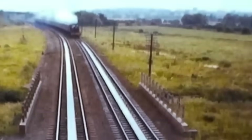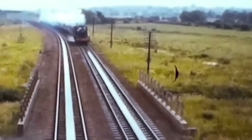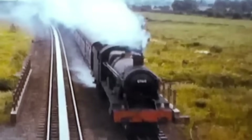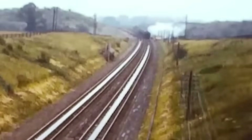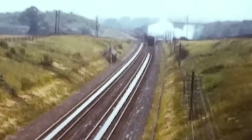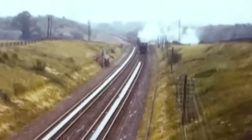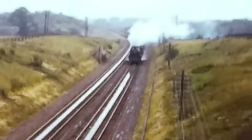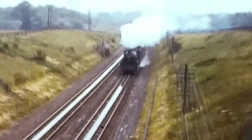For over 100 years, water troughs kept steam locomotives running at full speed. But as steam trains disappeared in the 1960s, the need for water troughs vanished with them. Today, not a single water trough remains on Britain's railways. But their legacy lives on in the golden age of railway travel.